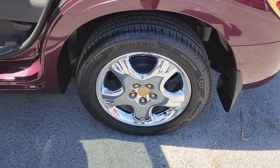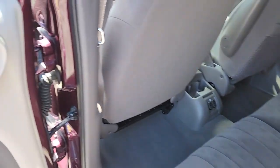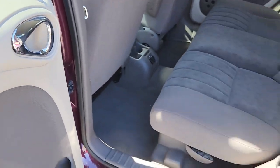Spacious versatility meets retro style in this convenient PT Cruiser. See for yourself when you take it out for a test drive. Our professional staff looks forward to giving you excellent service.